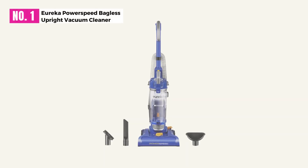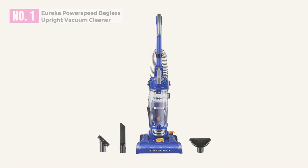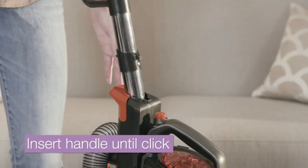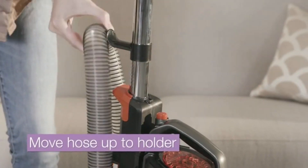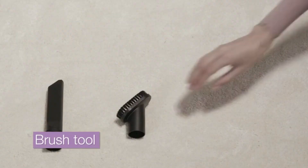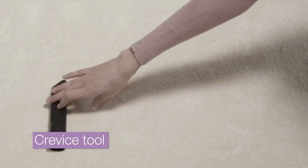At Number 1, Eureka Power Speed Bagless Upright Vacuum Cleaner. Eureka has developed the Eureka NEU 182A Power Speed Lightweight Bagless Upright Vacuum Cleaner to make it fun rather than stressful. It comes with a variety of accessories to give your home the cleaning it deserves, without eating deep into your budget.